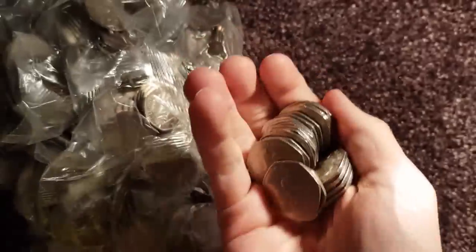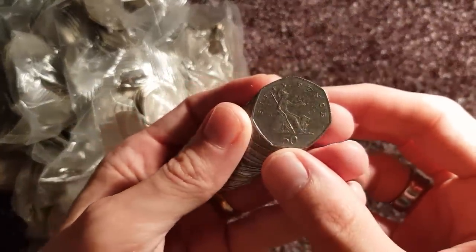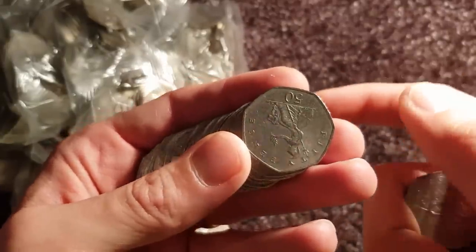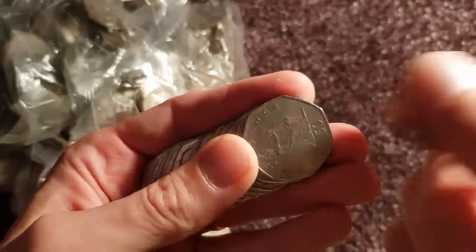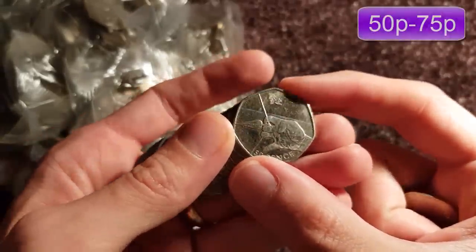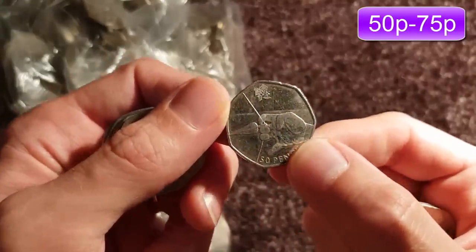I'll open the first bag in real time and show you what we're looking for. Britannia is a fairly common one, but I will keep it aside — that there is a year, so 2008 was a low mintage year, so they're worth keeping. First one's Olympic — that's good going. It's only Archery though, which is a fairly common one. But it's always nice to tick one off this early.